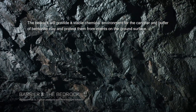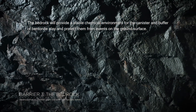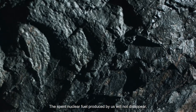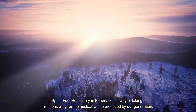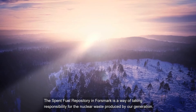The bedrock will provide a stable chemical environment for the canister and buffer of bentonite clay, and protect them from events on the ground surface. The spent nuclear fuel produced by us will not disappear. The spent fuel repository in Forsmark is a way of taking responsibility for the nuclear waste produced by our generation.